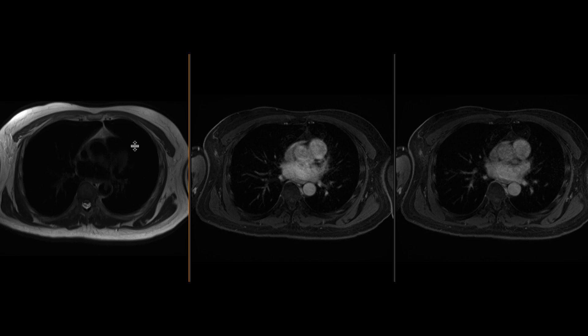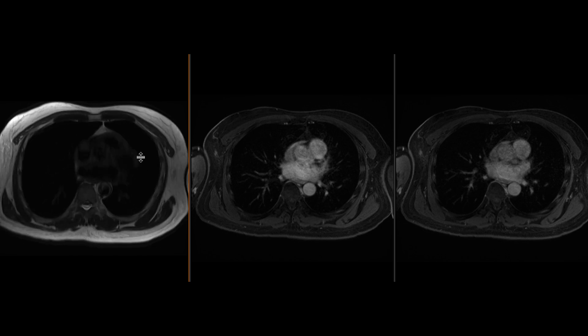This is a patient with a history of lymphoma who had an ultrasound showing an indeterminate left renal mass. An MRI was obtained to further evaluate this.